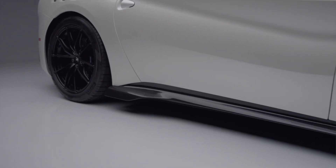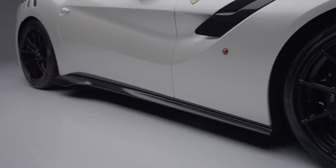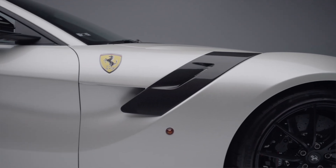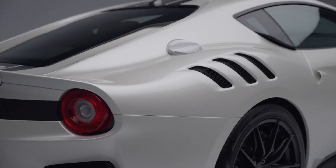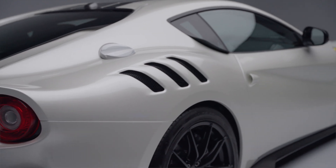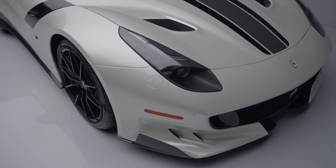The F12 TDF is also lighter than a standard F12 Berlinetta thanks to extensive use of carbon fiber and lightweight materials. You can see some of that carbon coming through on the outside of the car — the cutouts in the rear here — a lot of homage back to the original cars.